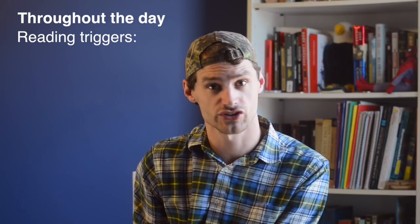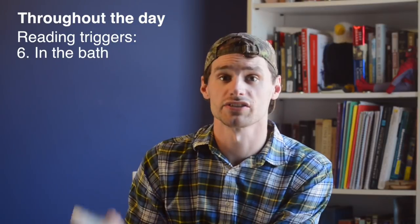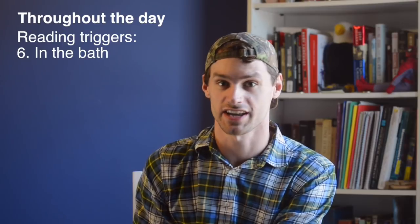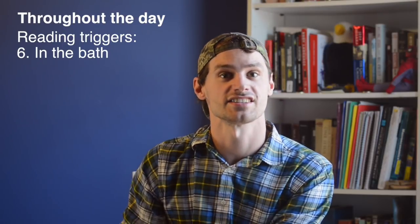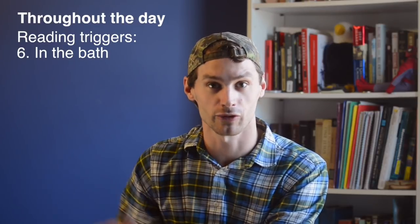I also have triggers throughout the day that help me remember to read in my foreign language. I always keep a foreign language book sitting right next to my bathtub, and so every time I go to take a bath — which is probably once or twice a week — I'll grab that book, and it's a nice relaxing way to spend half an hour reading in my foreign language.